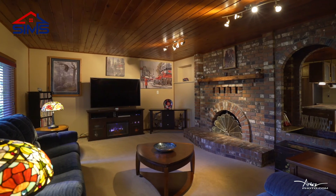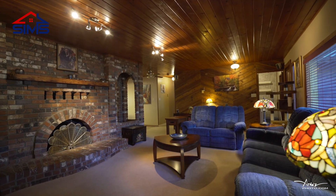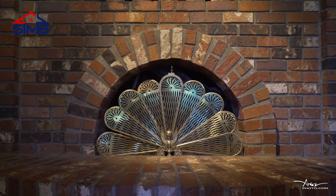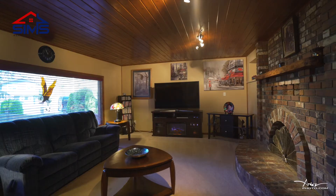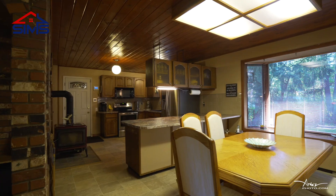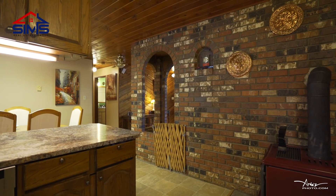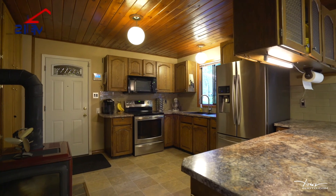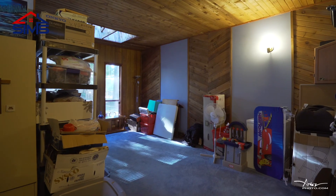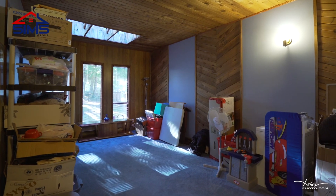When you walk in, you'll immediately be greeted to a large living room with some really nice rustic brickwork, with a wood fireplace, an updated kitchen, a dining room, and a bonus spacious living room which is ideal for the kids or maybe the grandkids to play.